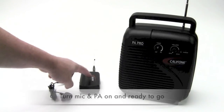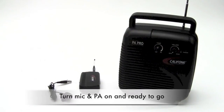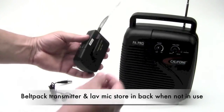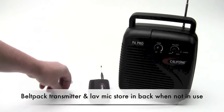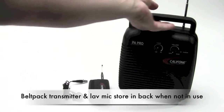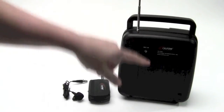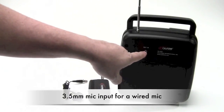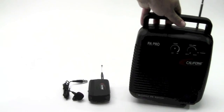Simply turn on the microphone, turn the PA on, and you're literally ready to go. The belt pack transmitter has a clip with its lav mic to attach to your shirt. When you're not using the microphone, they both store into this rear compartment, with an optional 3.5mm mic in if you desire a wired mic.